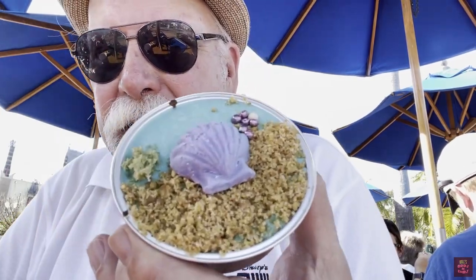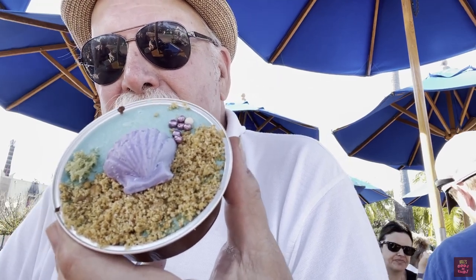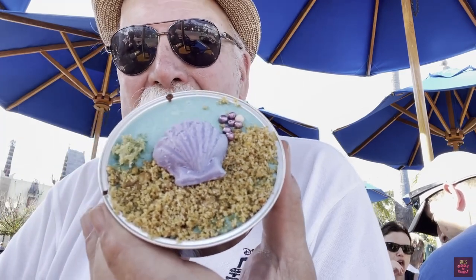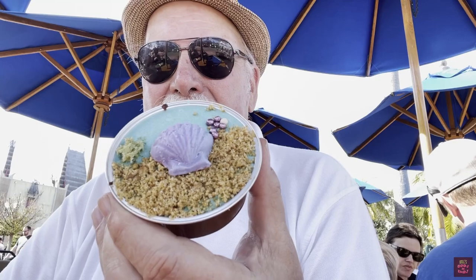I've finished my sandwich and my chips, and I have to admit, that was pretty tasty. I'm going to start on my brownie now. I can show it to you without the cover on it — you can kind of see it's got a seashell on it and some kind of sand on there. It's supposed to be a beach right up next to the water, so we'll see how this brownie tastes.